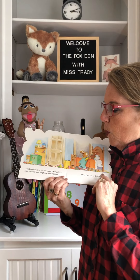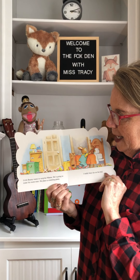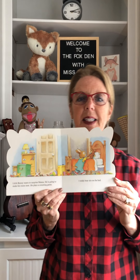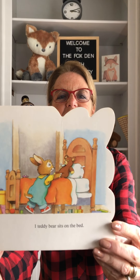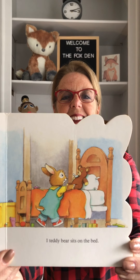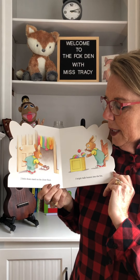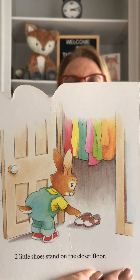Little Bunny wants to surprise Mama. He is going to make his room neat. He plays a counting game. One teddy bear sits on the bed. Do you see the teddy bear on the bed? Do you see the teddy bear on the shelf? One teddy bear. Two little shoes stand on the closet floor. One, two.